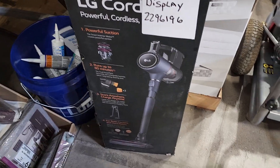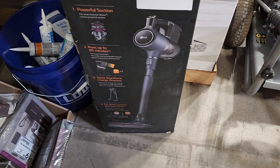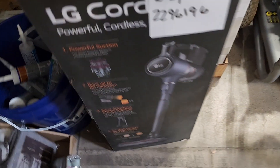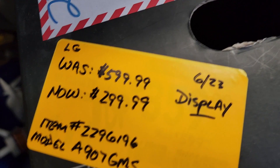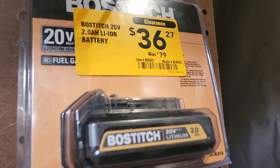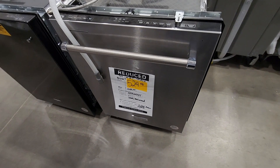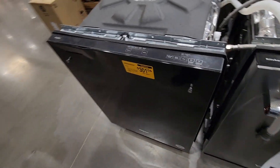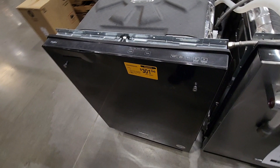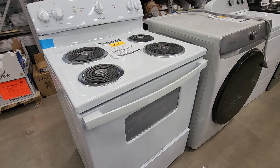It looks basically brand new, just a little dirty. Then you got this vacuum — down to $299 from $599, it's LG. It was a display model. $36 down from $79. You guys still have these battery power tools — you got four or 520 in these — and this one on the left is broken, so you could probably get a lot more discount on it.